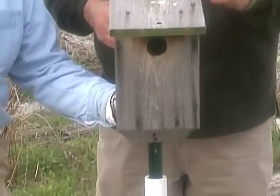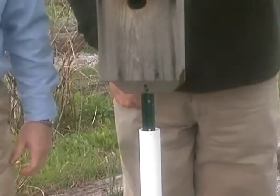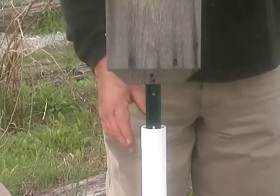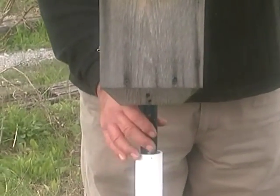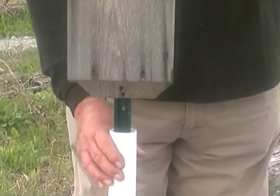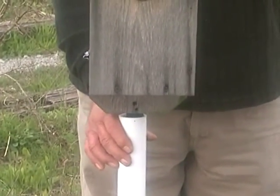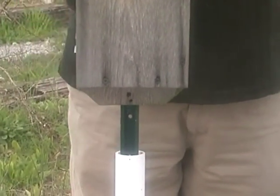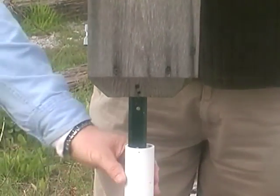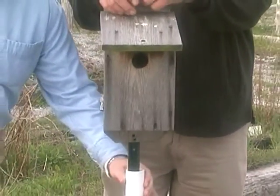What is this post back here? I like to have the box standing on its own post. The white pipe acts like a predator guard. What predators do you get? Cats, raccoons, snakes — they'll come up this post and get in there and eat the eggs. So the white pipe makes noise that scares them away.